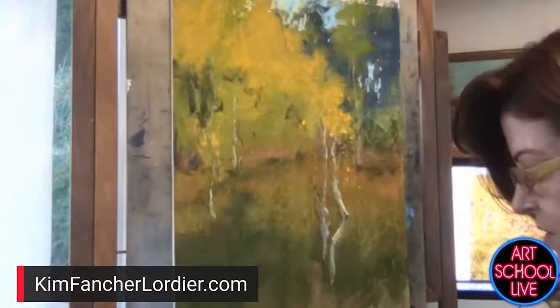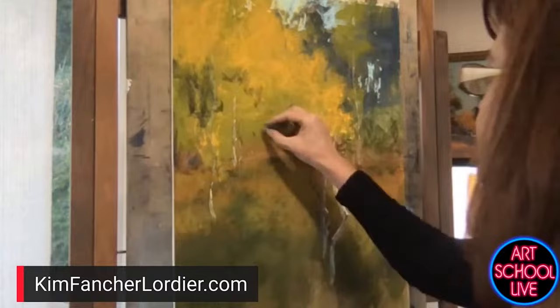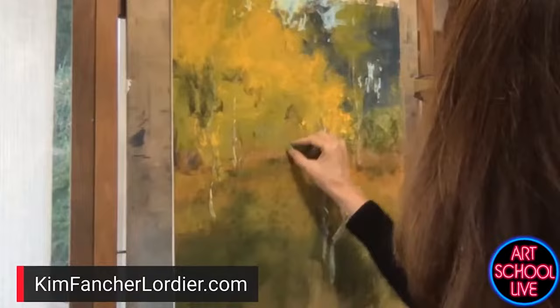I remember when the fires were going on, the Plein Air Painters of America were down in Catalina, and all the paintings had this kind of muted color to them, but they were fascinating. You'd look at them 100 years later and go, 'oh, that's when the fire was going on.' It really captures what's happening with our planet and our times.